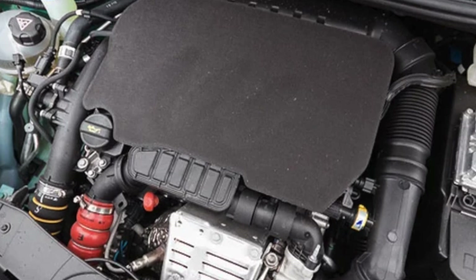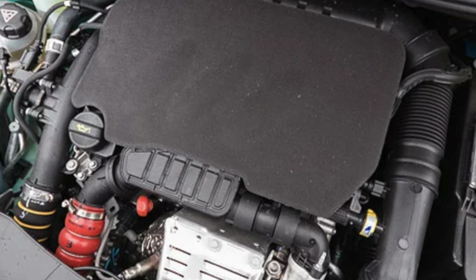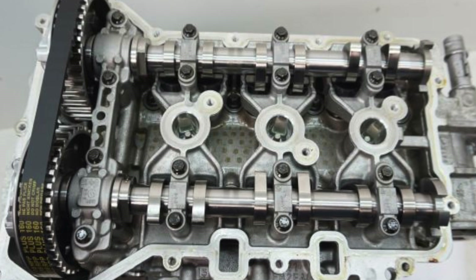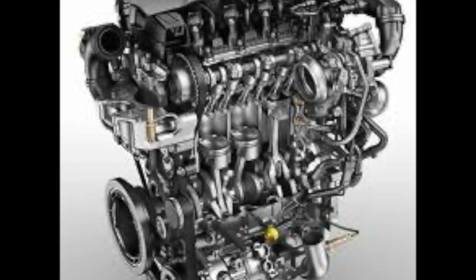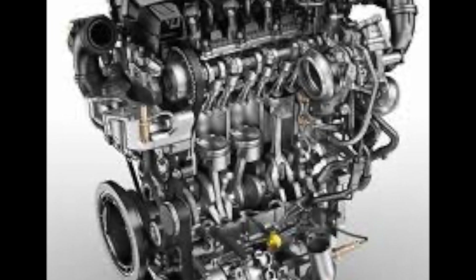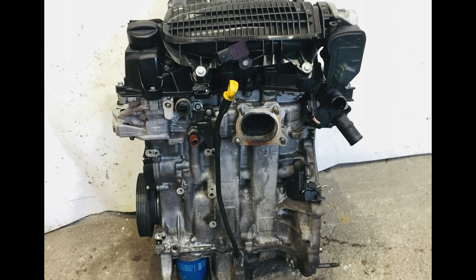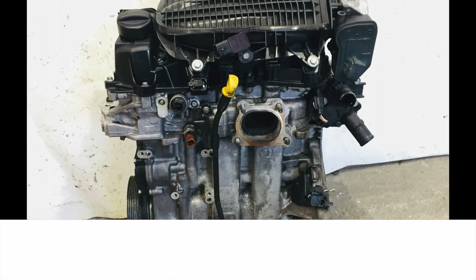In 1986, the PSA Concern, which then united exclusively French brands, offered four-cylinder gasoline engines of the TU series. The last of these engines left the production line in Duvrin in 2013, when the Euro 5 emission standard was in force, the requirements of which the prehistoric engine could no longer meet. During its existence, the TU series gained a reputation as a very reliable unit. If you want to buy a Peugeot 207, it is better to choose one with a TU series engine.